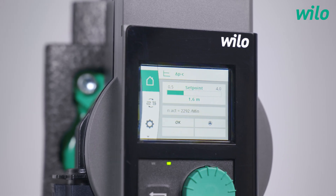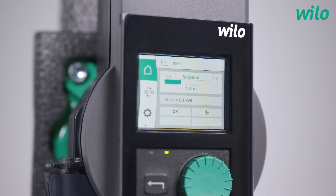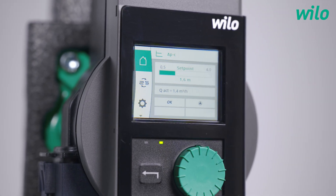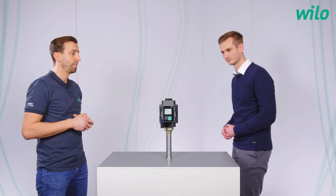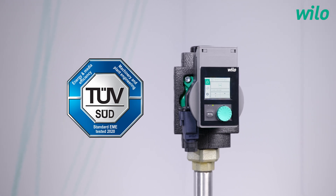When I take a closer look I see that there's a change of some information every few seconds. Why? That's the current operating data. So here we can see the current delivery head, the volume flow, the speed, the power consumption, and the energy consumption, which can be set to zero via the menu. I think the energy counter is important for house owners — they're interested in energy efficient pumps. House owners can be sure that they have a long-lasting and energy efficient pump, and this energy efficiency was also tested and certified again by a third party.